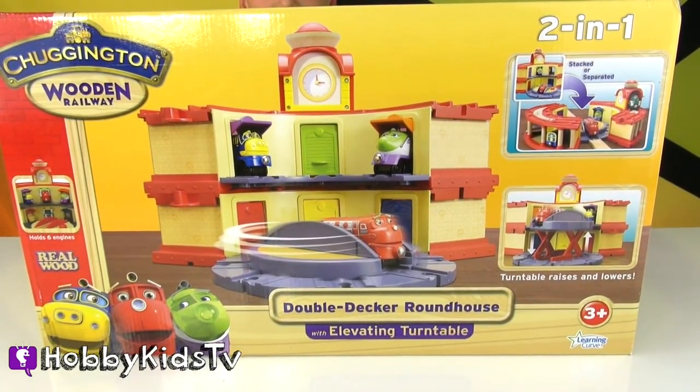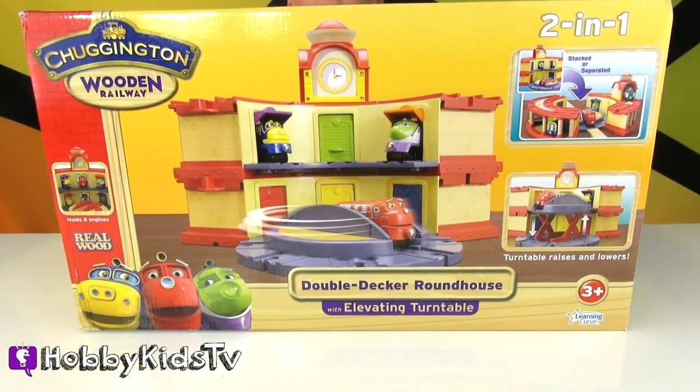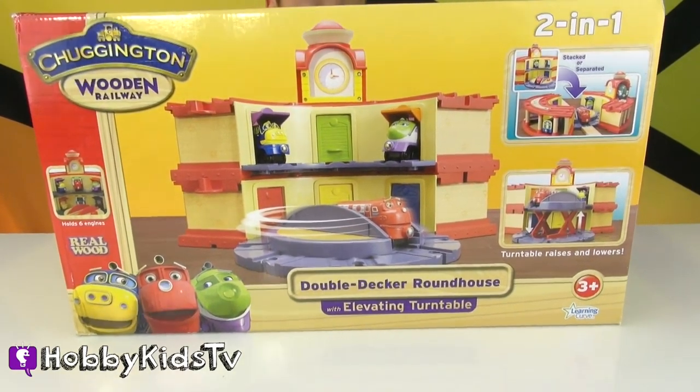I'm HobbySpider and I'm here with Hobby Sue and we have this awesome Chuggington double-decker roundhouse! It's a wooden railway with all the wooden pieces. It has an elevated turntable. It's awesome!